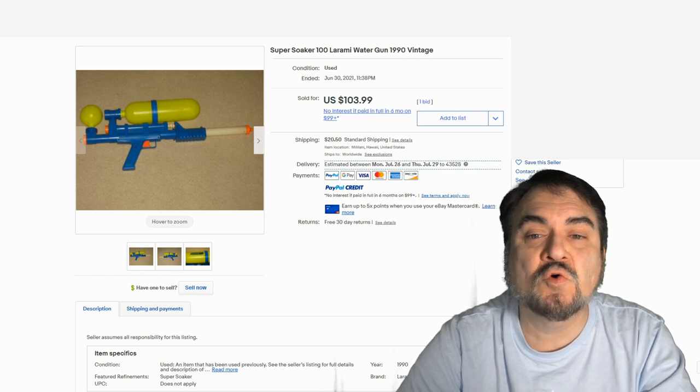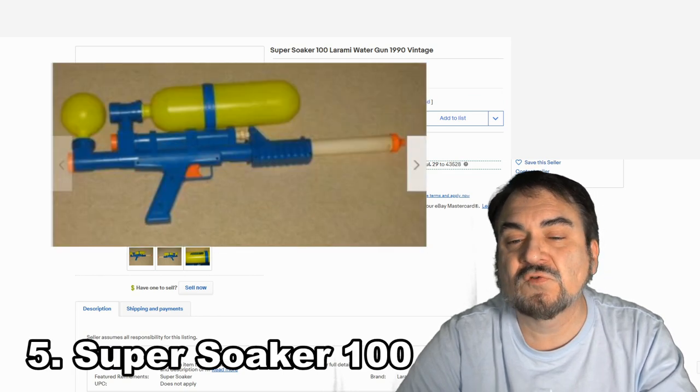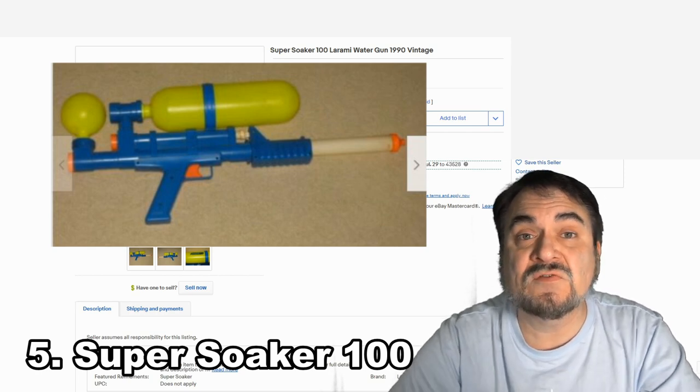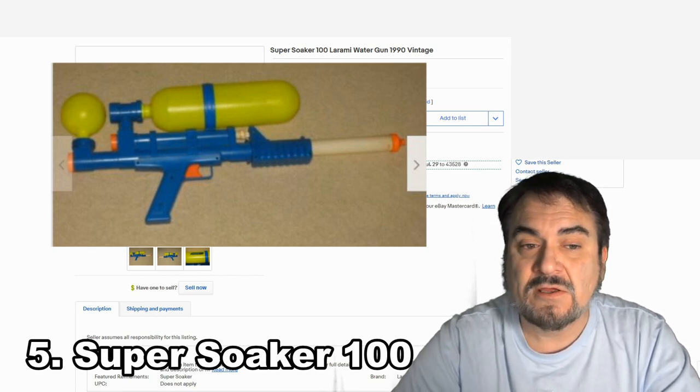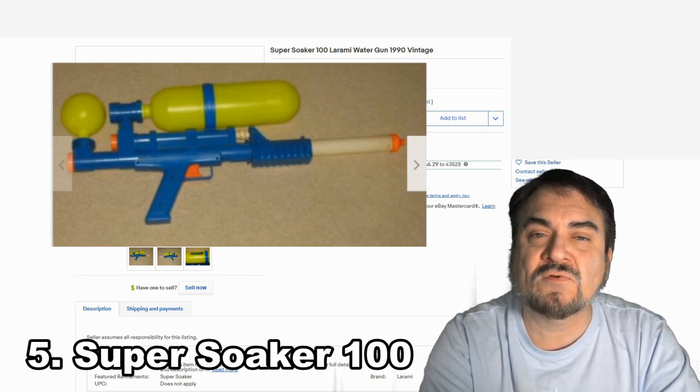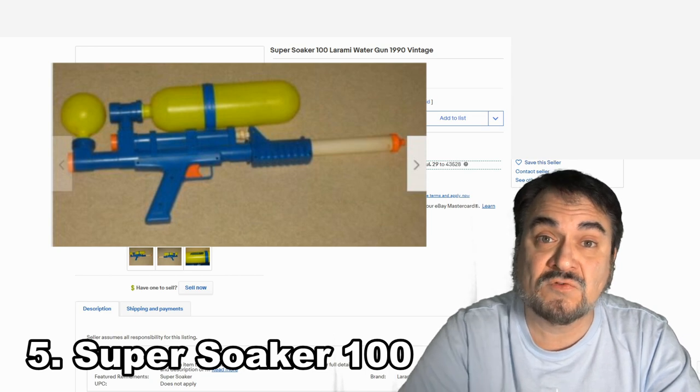This is from the Super Soaker line — this is a Super Soaker 100. This one went for over $100. Key to any of these is that they work and they don't leak. Some of these have gaskets that can be replaced also, so just because they leak, don't fret right off the bat. You can repair some of these.